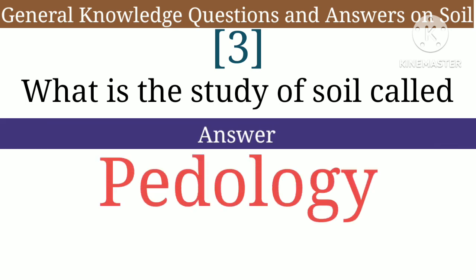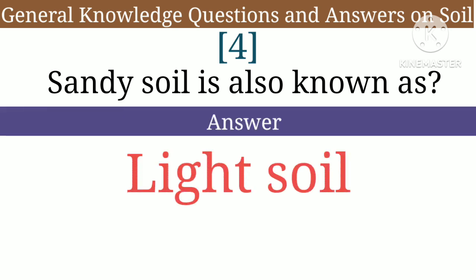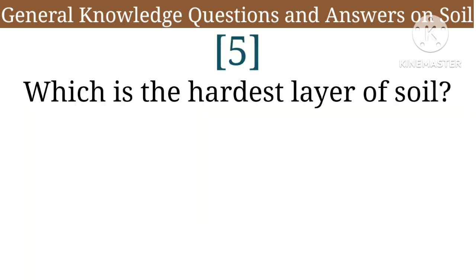Question 3: What is the study of soil called — answer: pedology. Question 4: Sandy soil is also known as — answer: light soil.